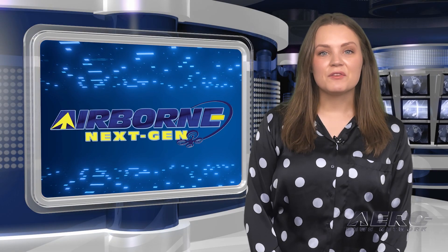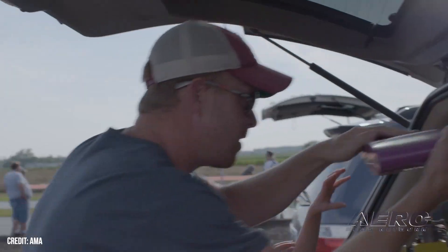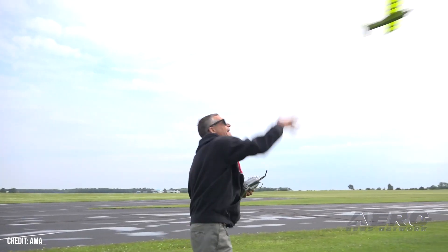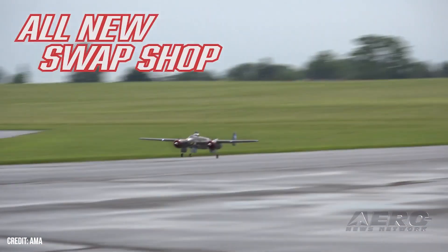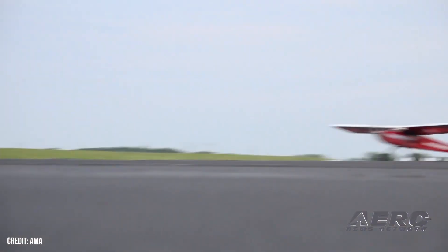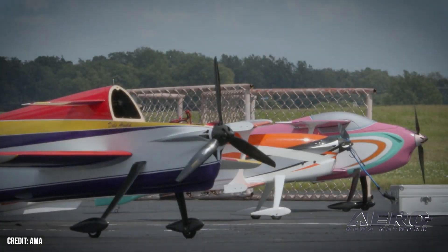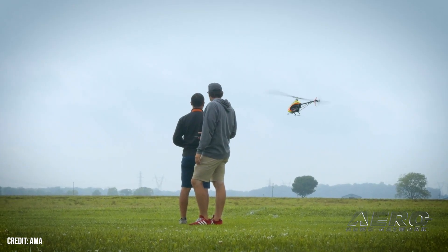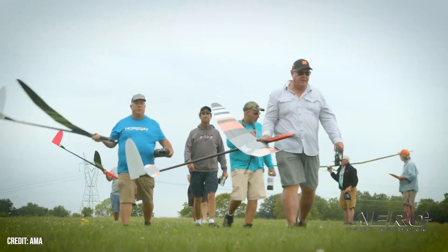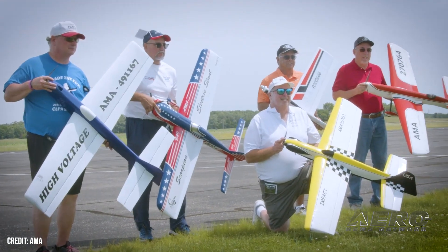Welcome back. Now for some shorter stories in our Next Gen Minute. 2024 AMA National Fun Fly, barely a month away. The folks at the Academy of Model Aeronautics tell us that the upcoming 2024 AMA National Fun Fly will be a celebration unlike any other. They plan it to be a combination of a traditional fun fly and a community day, and it being a free event doesn't hurt the prospects for the community of model aviation enthusiasts. AMA notes the vision for the event, set for June 28th through 30th, is to foster a renewed spirit for model pilots with enhanced community engagement.